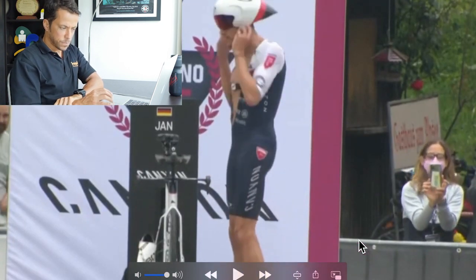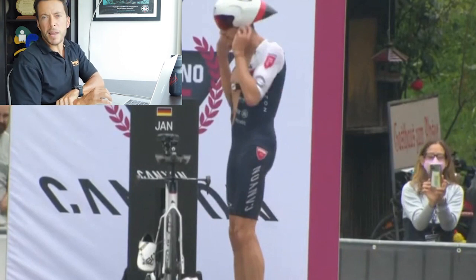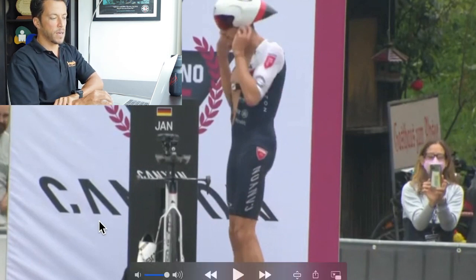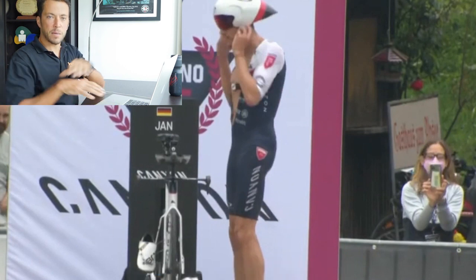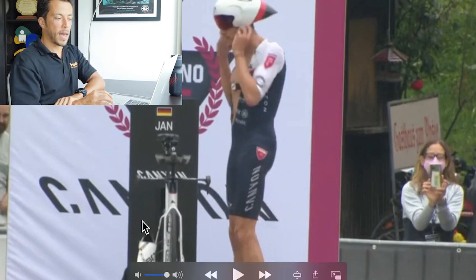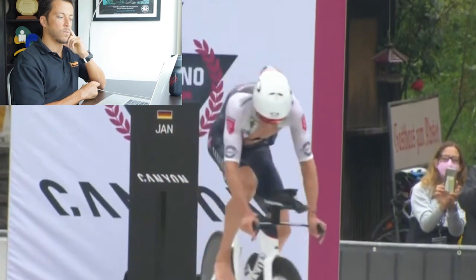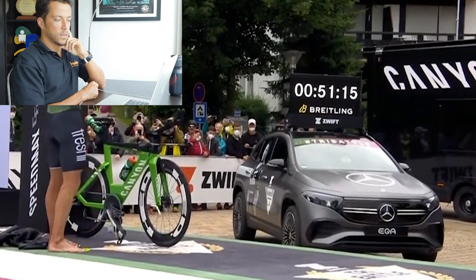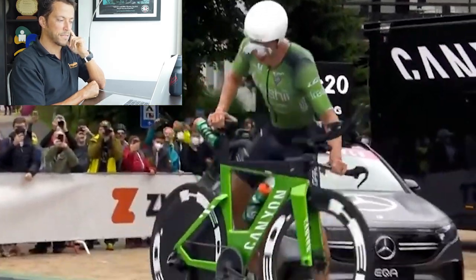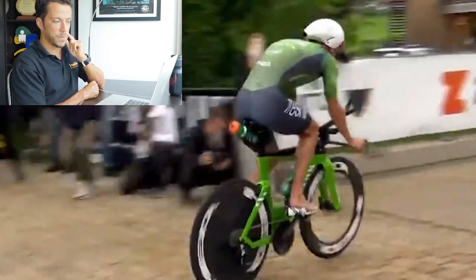Meanwhile, Jan Frodeno fully submerges his head when he's not breathing — you can't see the top of his swim cap at all. He really presses his head and chest into the water. In transition, Frodeno's ITU background shows: his bike shoes are already attached to the pedals with elastic bands, he does a fly mount, very smooth — whereas Lionel Sanders takes noticeably longer, fiddling with his shoes and mount.